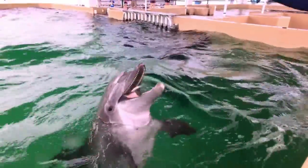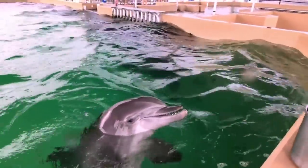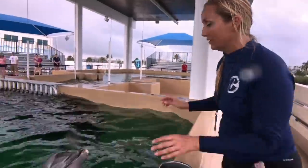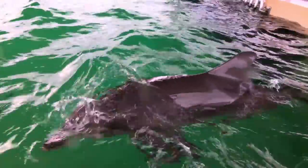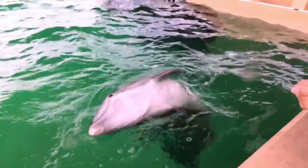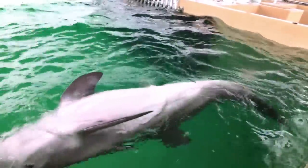Cammie, can you tell us about counter shading? Counter shading is a way that marine animals can camouflage themselves in their natural environment. If you look at Nicholas's back, it's very dark, which protects him from predators looking down, or if he's trying to sneak up on prey. His belly is white, so anything looking up at Nicholas's belly will see it blend in with the surface of the water.